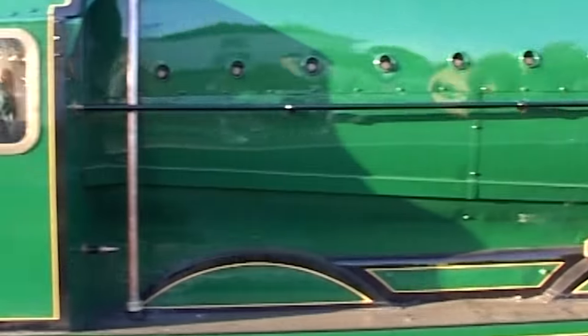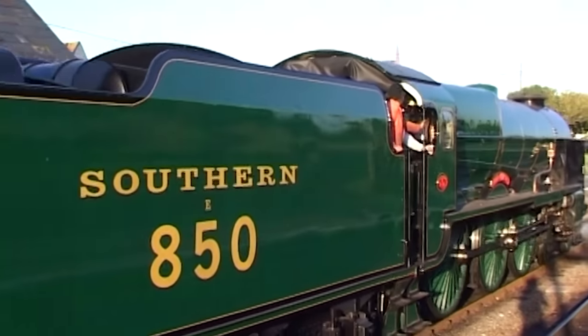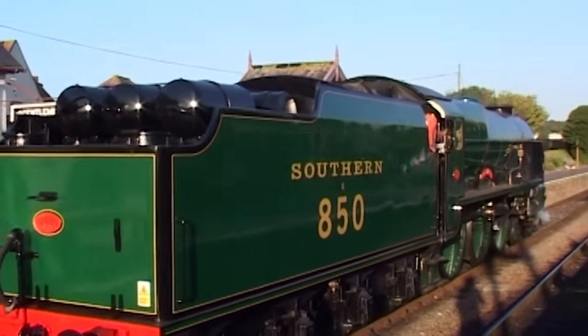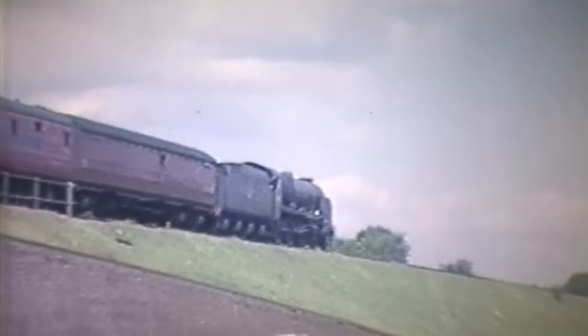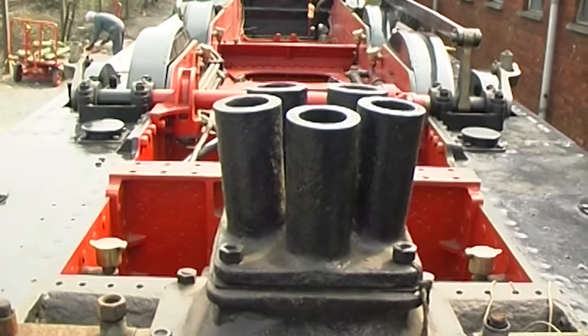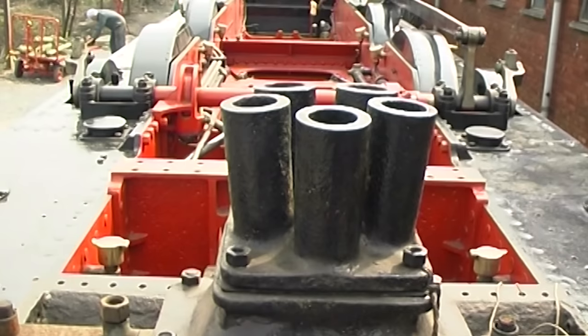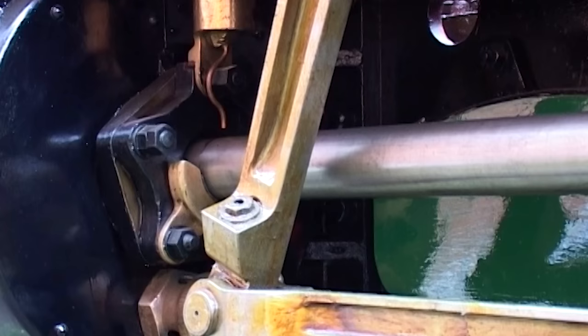After Maunsell retired in 1937, Oliver Bulleid became chief mechanical engineer and set to work trying to improve the class. During 1938 he made a number of trips on the footplate and had his own thoughts about improvements. He fitted the class with a multiple blast pipe arrangement to increase the draft on the fire, and the improvements were immediately noticeable. The piston valves were also rebuilt with an increased diameter, which again had a positive effect.